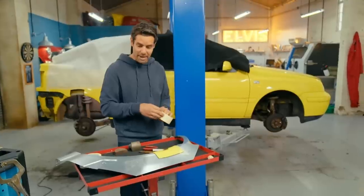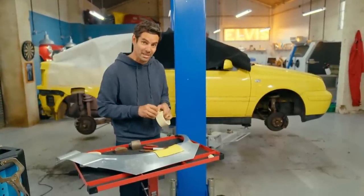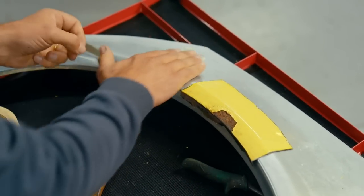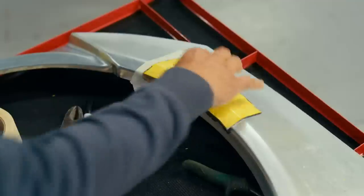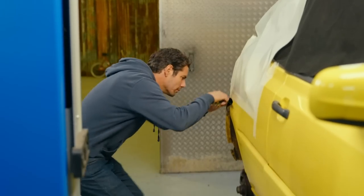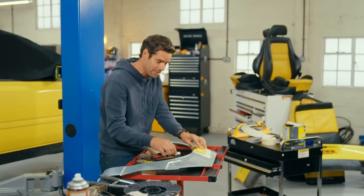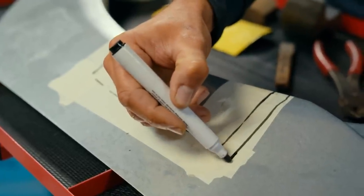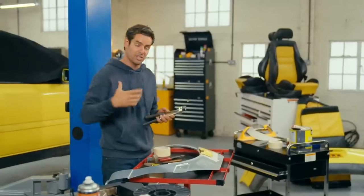I've managed to find two replacement wheel arches online for just £26 each, which allows me to cut out only the section I need to repair our car. By using just a small part of this fresh panel rather than the whole thing, I'm helping to preserve that all-important structural integrity. I'm adding around 10mm all the way around the outside so we have a little extra material that will slot behind the panel on the car to give us a bit more strength.